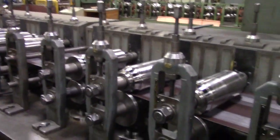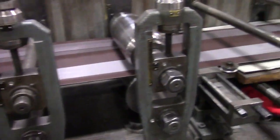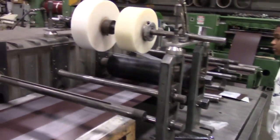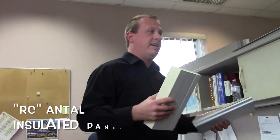We have a production department, we have technical and engineering department, we have marketing, IT, accounting, shipping, and office support. I'm the panel manager for a new product at ATAS.